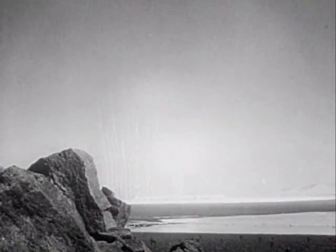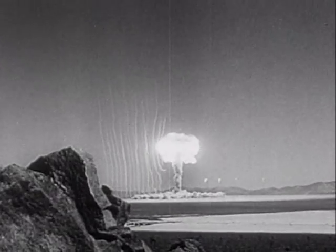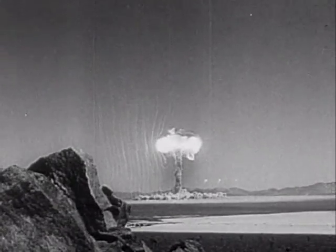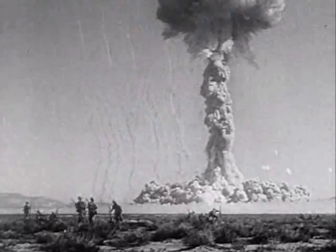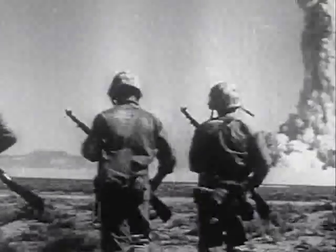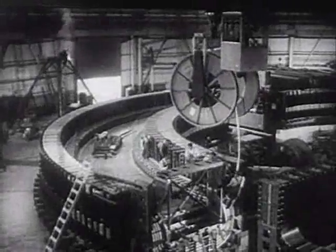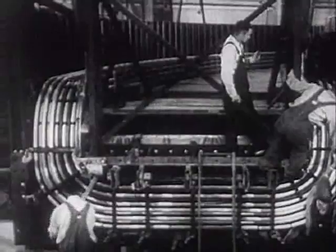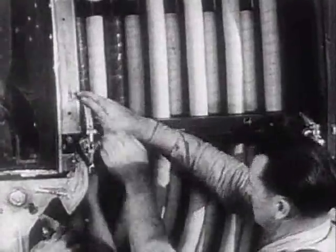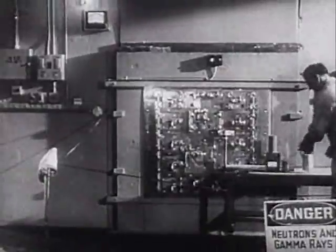This is Atomic Energy — the force of 20th century man, a powerful force for destruction, a force that may be preventing a new world war. This, too, is atomic energy, harnessed by American scientific genius to benefit all mankind through dramatic new discoveries in industry and agriculture, biology and medicine.